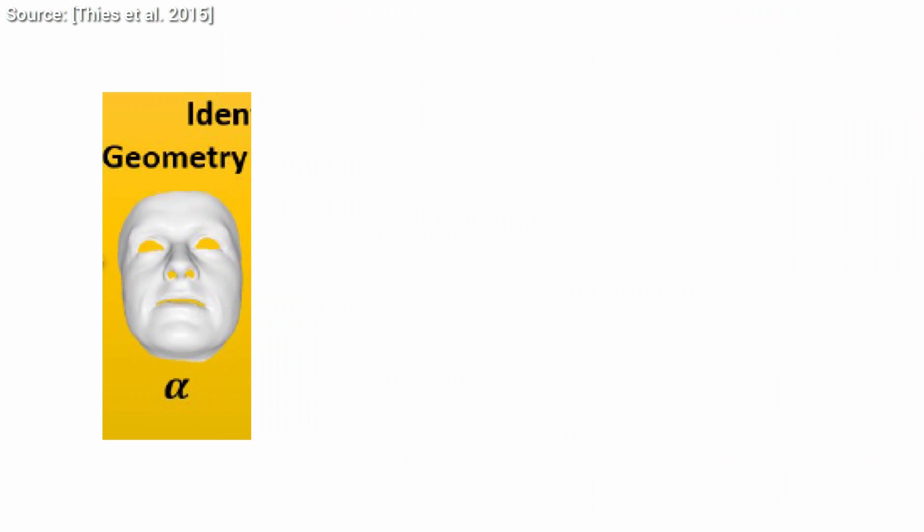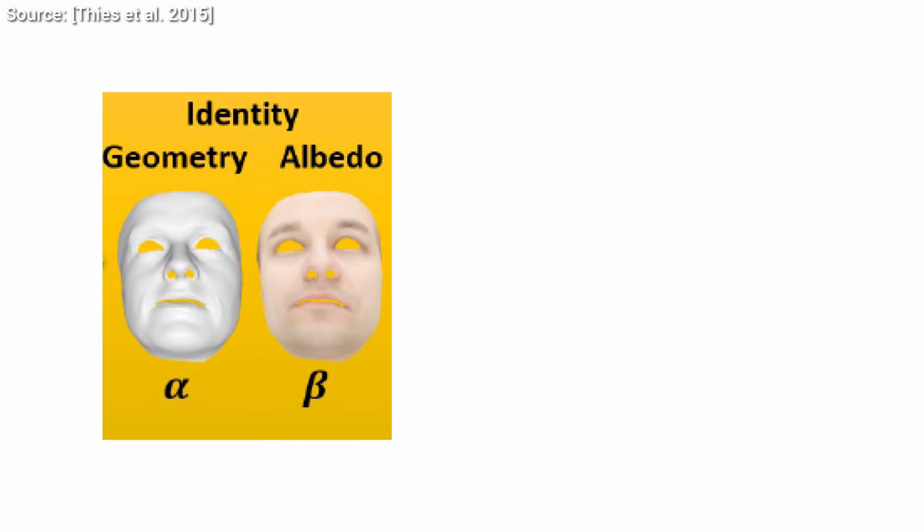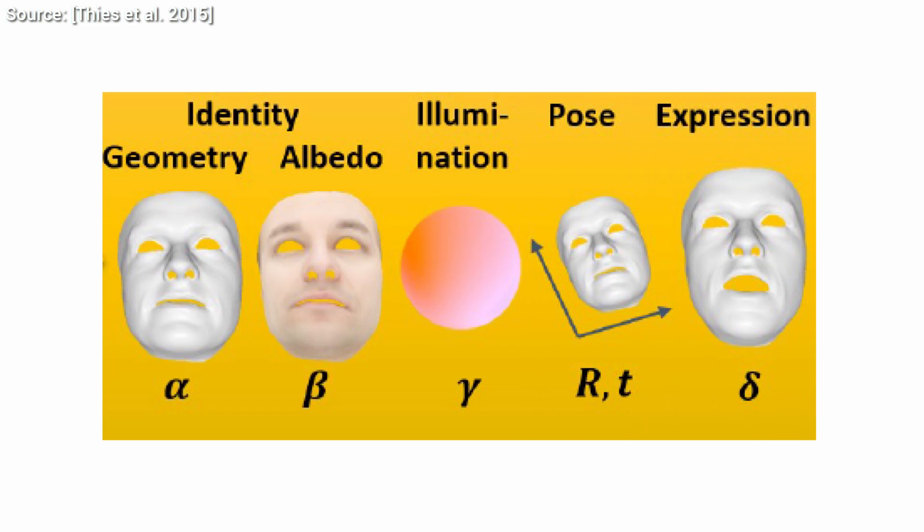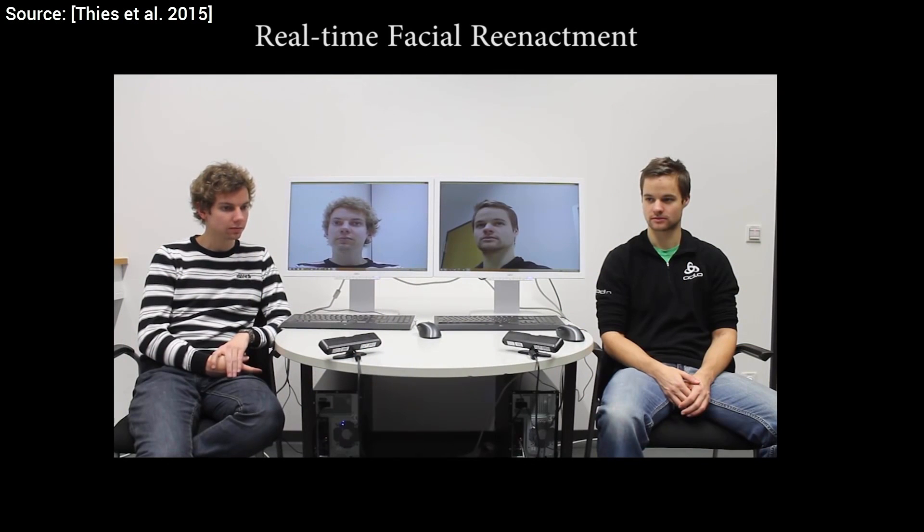It has to be able to deal with changes in the geometry, the reflectance properties of the face, the illumination in the room, and finally changes in pose and expressions — all of this at the same time and with a negligible time delay.